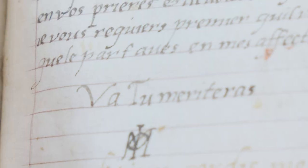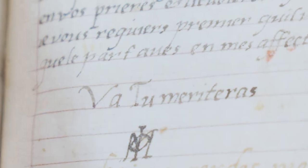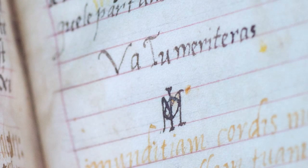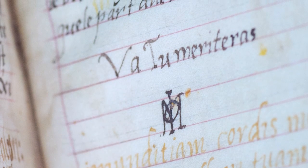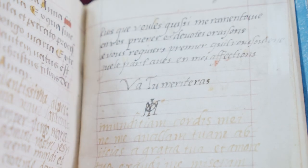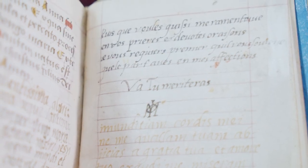Mary signs her little composition with the motto, 'Va to Mary Taras' — that is, 'go, you will be deserving' — and then finishes it with a monogram that combines her initials M with that of her husband, the French Dauphin Francois, with the Greek letter Phi as the phonetic representation of the letter F from Francois.